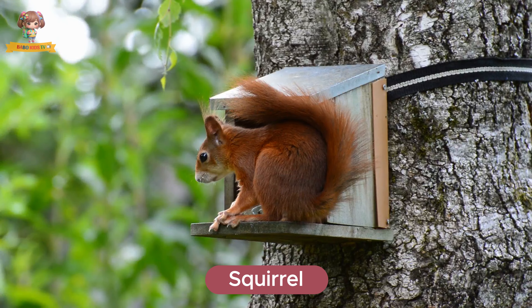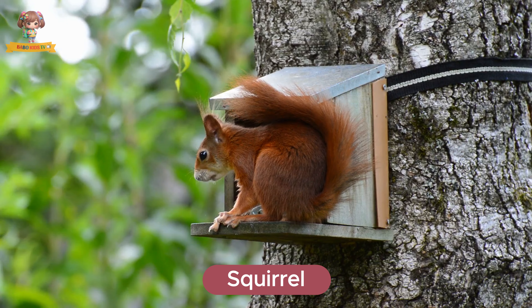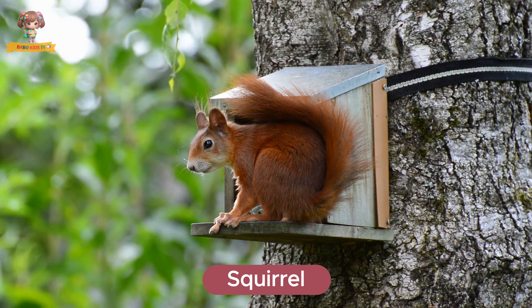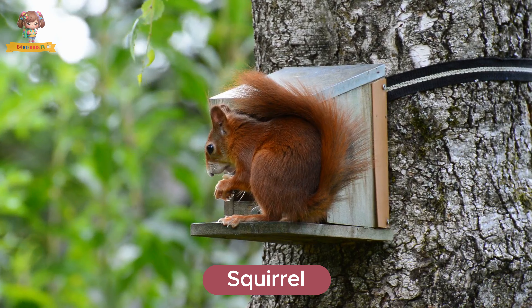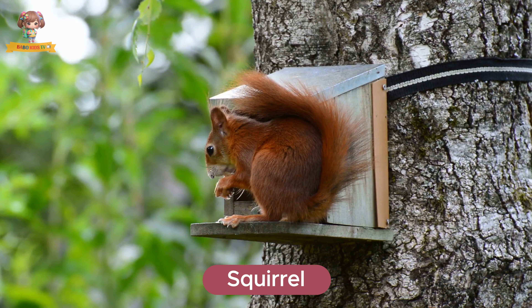This is a squirrel. Squirrels are agile rodents with bushy tails and sharp claws. They live in trees and parks and forests. Squirrels eat nuts, seeds, and fruits.